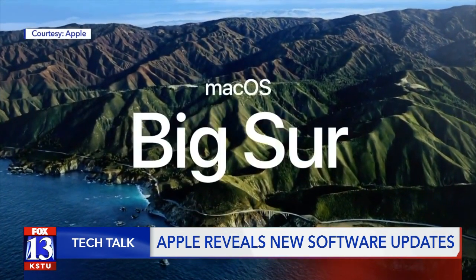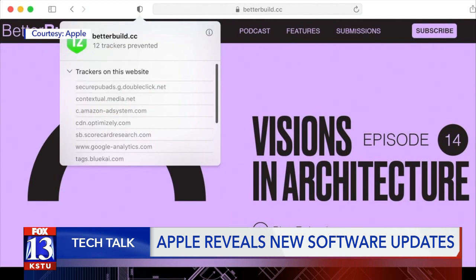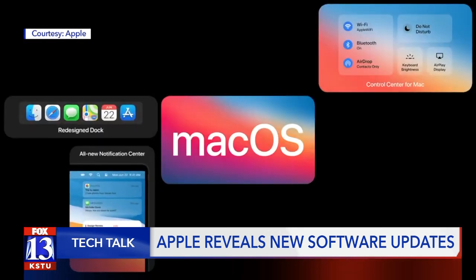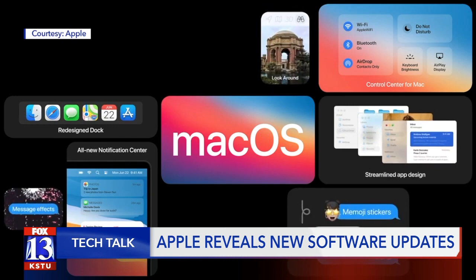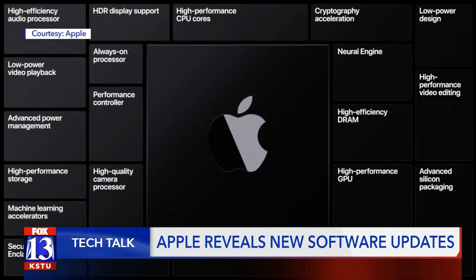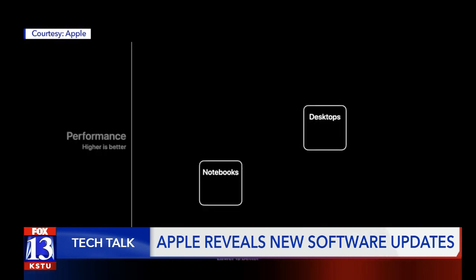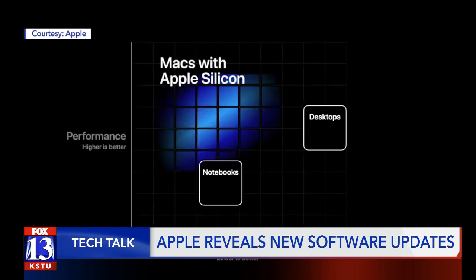Last up is macOS Big Sur. The new operating system for Apple computers and laptops includes the biggest Safari browser update. There are also updates to messages, maps, and privacy, similar to what they did with the iPhone software update. Apple also announced they are ditching Intel processing chips in their future computers for their own Apple Silicon ones instead, claiming these new chips will make their tech perform better and use less battery power at the same time.